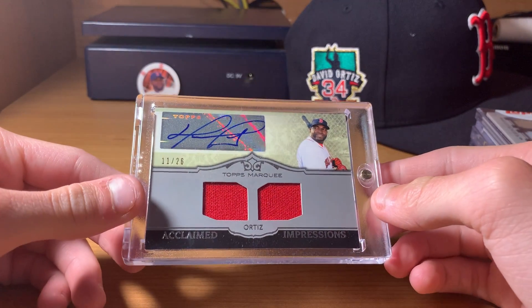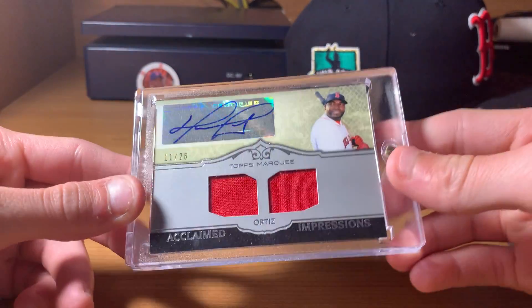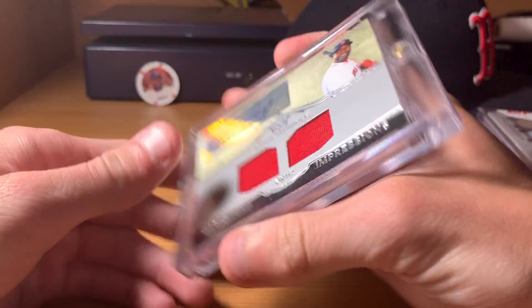Here's a Topps Marquee, numbered out of 26. It's crazy when you start looking through these how many brands they don't make anymore. That's a dual jersey from 2011 Marquee.